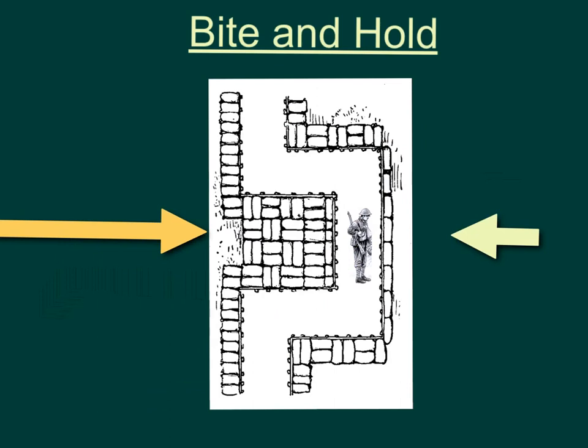So there we have it — the two new tactics developed: the Creeping Barrage and the Bite and Hold. Although neither of these helped with the Battle of the Somme itself, you could see the Battle of the Somme as a learning process for both of these. And later in the war, that learning really helped make a difference with some of the later battles. Okay, thanks for listening.